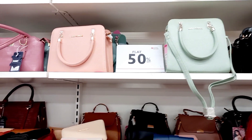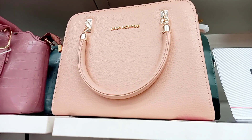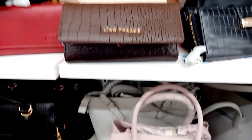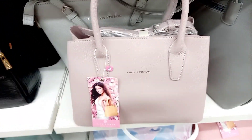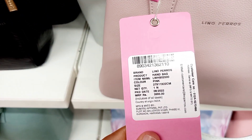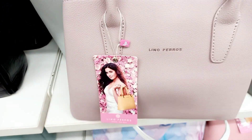Next, the handbag section — these are 50% off. Branded handbags, there are various handbags with color collections, light colors. There is a rich look here.